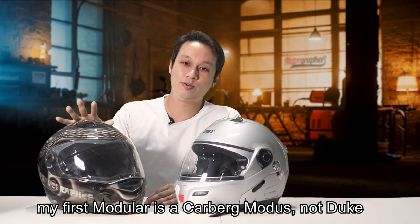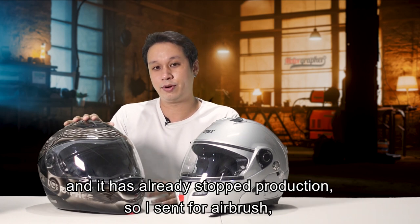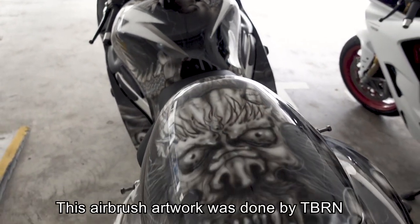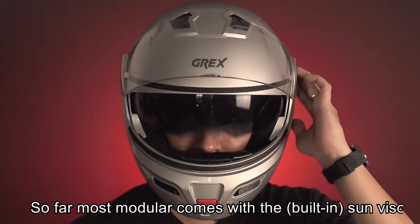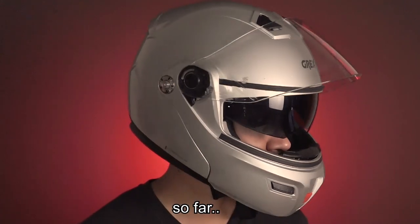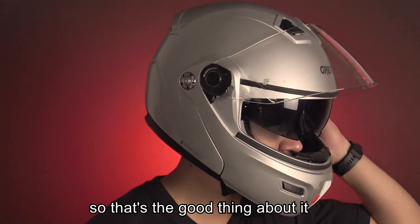My first modular was a Carburg Modulus — not Duke — which has since stopped production. I airbrushed it to match my Hayabusa; the airbrush was done by TBRN, thank you Zoe for that. Most modular helmets come with a sun visor — so far I have not seen one without — and that's a good thing.